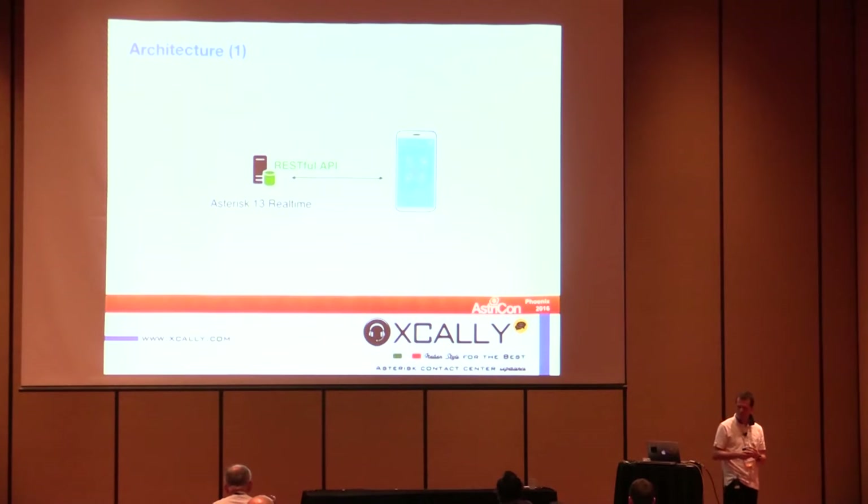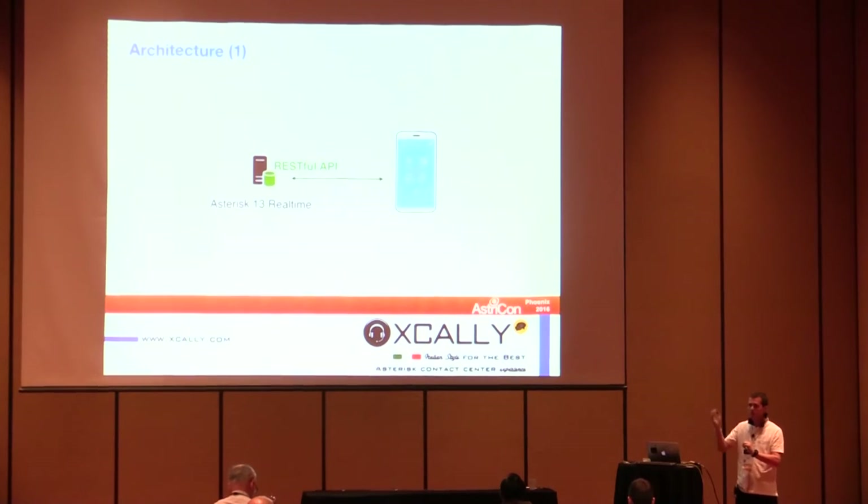About the architecture: we are using Asterisk 13 in real-time mode — most of the configuration is stored in a MySQL database. We added RESTful web services on top of the Asterisk machine.